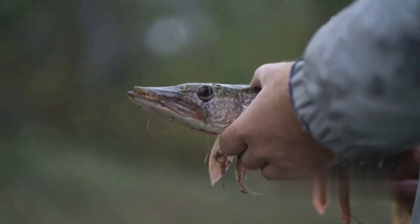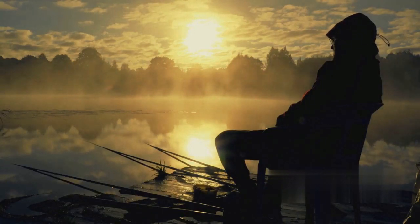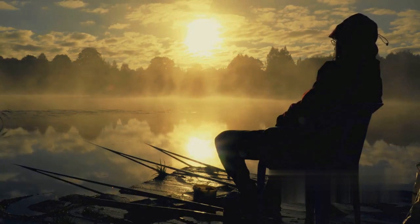Pike fishing in autumn is an experience unlike any other, marked by the vibrant colors of the season and the challenge of luring in these elusive creatures. Now let's talk about a technique that's loved by many: fishing for pike on a wobbler.